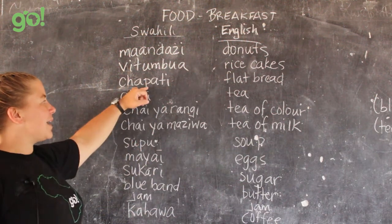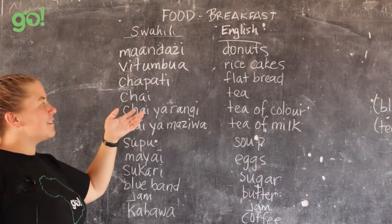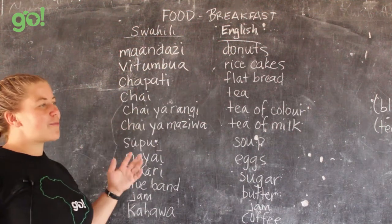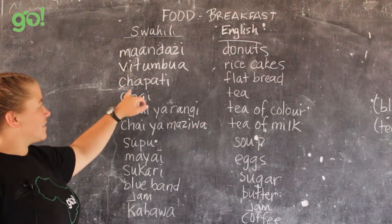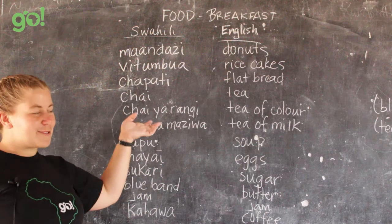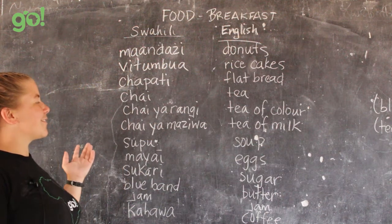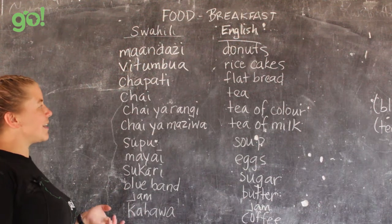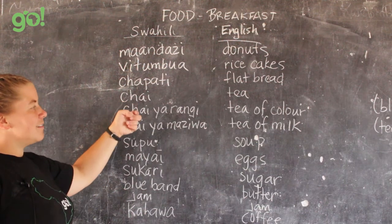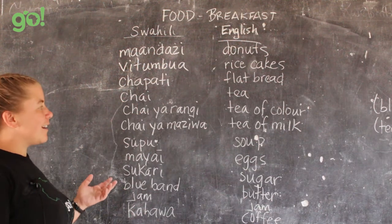Chapati — I'm sure you've heard of it before. It's that flatbread, rolled out and cooked over a charcoal stove with a little bit of oil. It's like a soft taco shell. You've probably heard of chapati from Indian food, but it's also found in Tanzania.